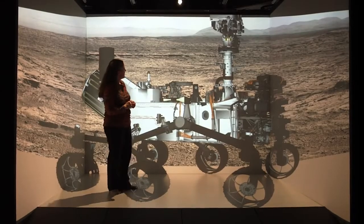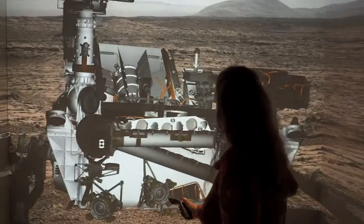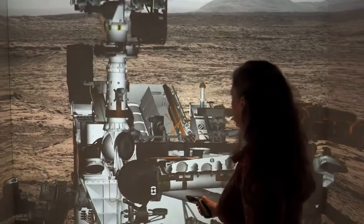We typically get data from the rover about four times a day, but it's always long after anything's happened.